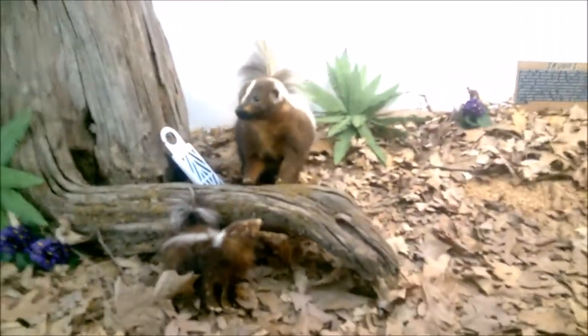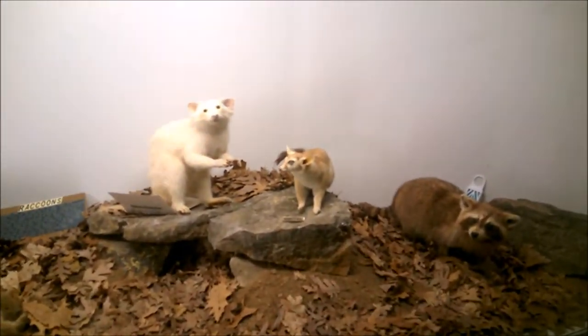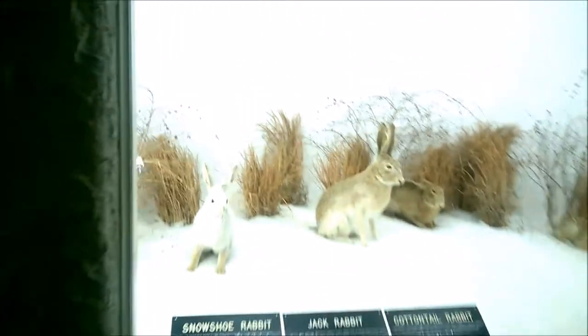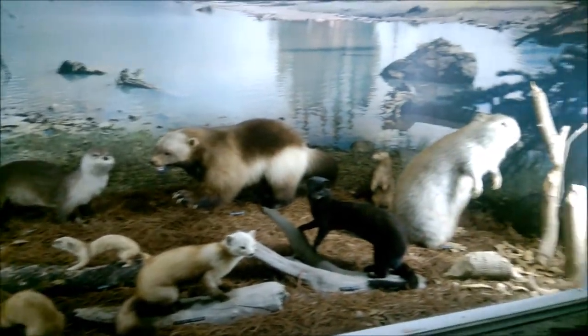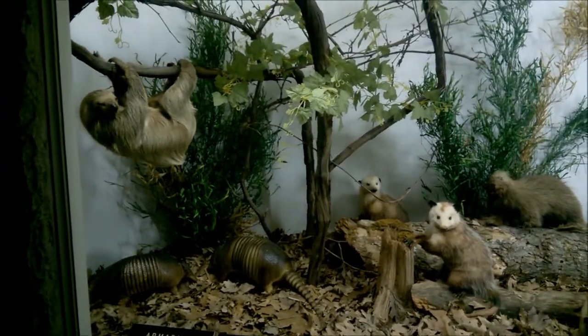Skunks — that looks like a different type of skunk than what I'm used to; they look a little bit different. There's a raccoon, and those are all raccoons — some of them look a little bit different, that's an albino there. Raccoons and rabbits — we've got a snowshoe, a jackrabbit, and a cottontail. Squirrels — fox squirrels and gray squirrels. Badgers, minks, and wolverines. And porcupines, sloths, possums, and armadillos.